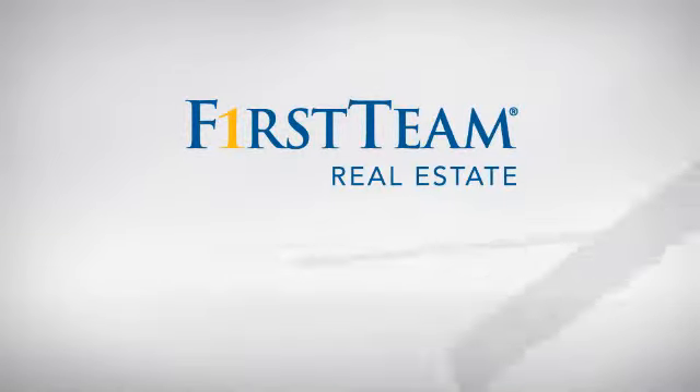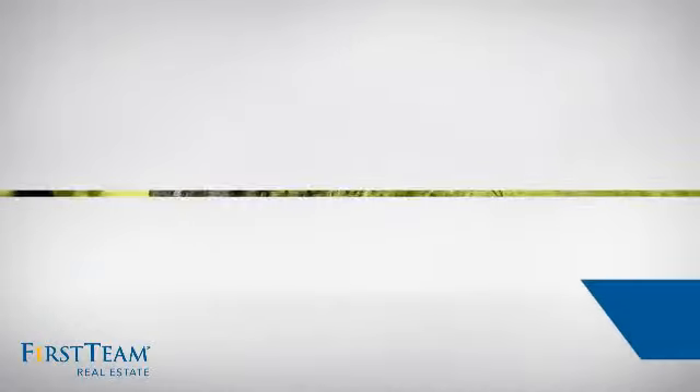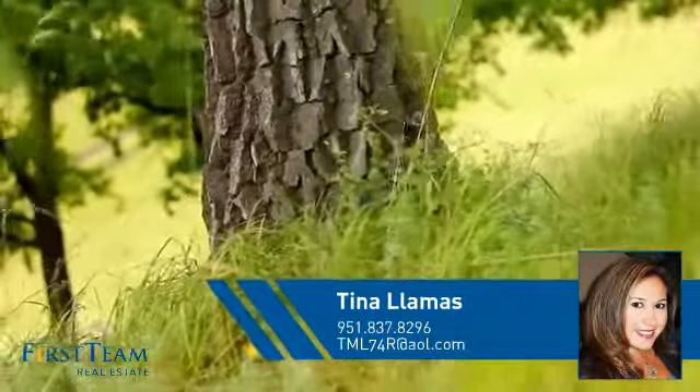At First Team Real Estate, you'll find just the right home for you. This video is brought to you by your real estate agent, Tina.